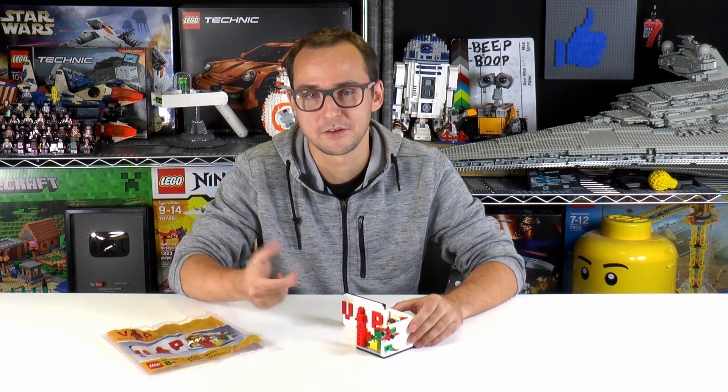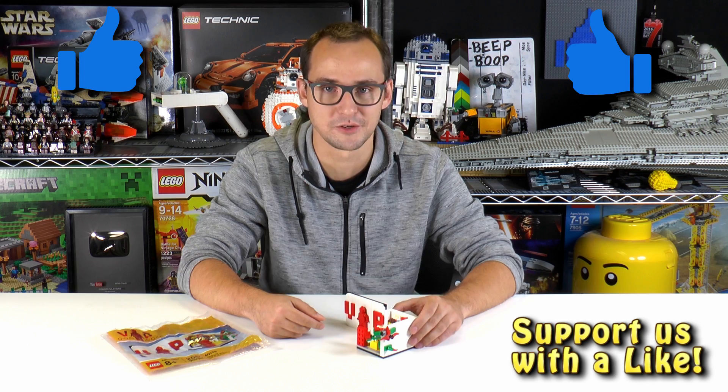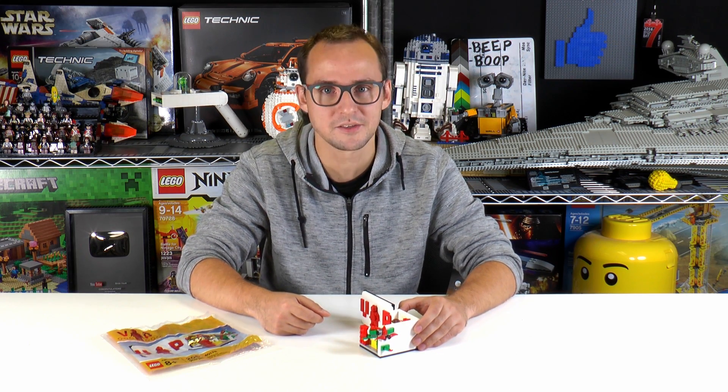Alright, and that is it for this episode. Thank you guys so much for watching. Don't forget to leave a like and subscribe if you enjoyed this video. My name is Mike and I'll see you again on Brick Vault.